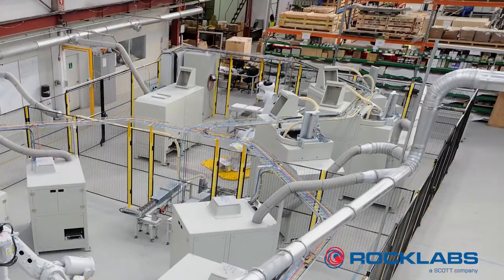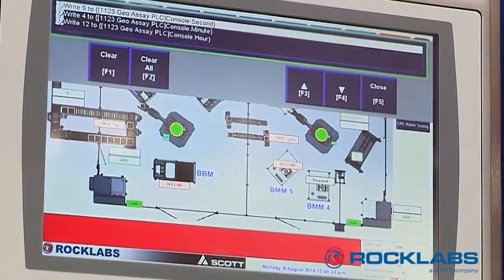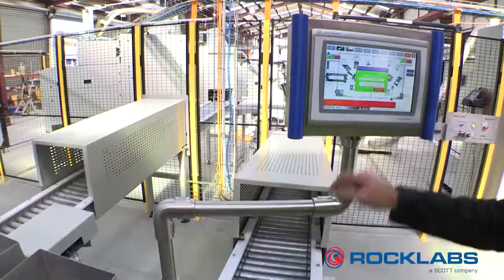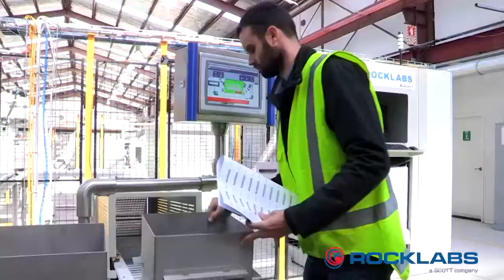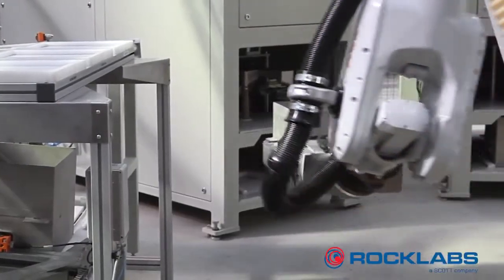There are two separate robot cells performing crushing and pulverising of samples up to 20 kilograms. Samples are loaded into bins on the infeed conveyor and weighed before being picked up by the robot.